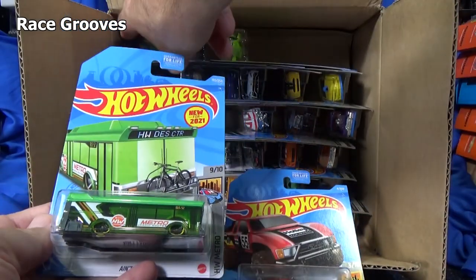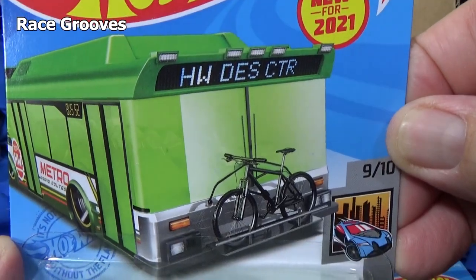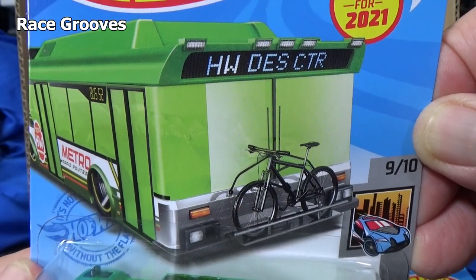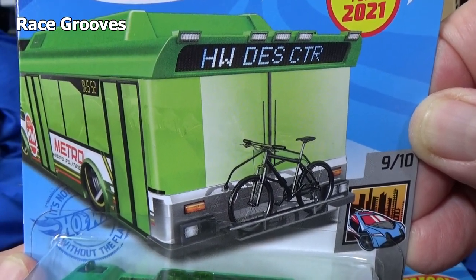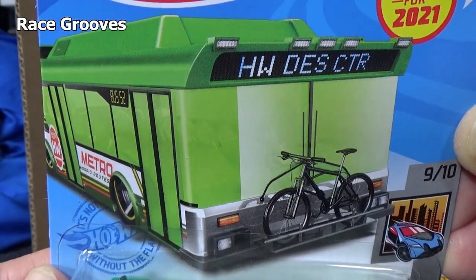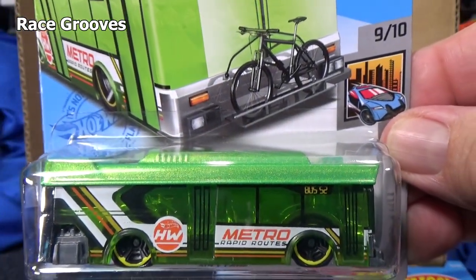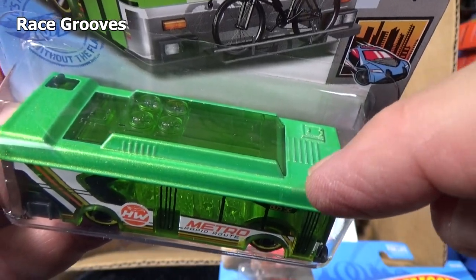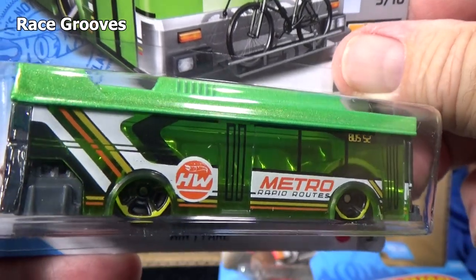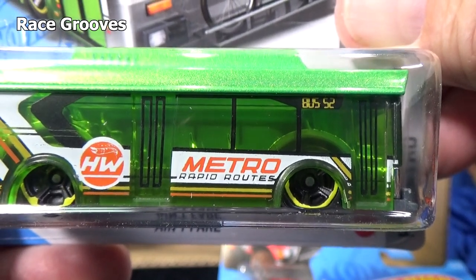Now this one is a new model — new for 2021. It is the first appearance of this car or bus: HW DES CTR. That's the abbreviation I presume for Hot Wheels Design Center, over there in El Segundo, California. So we have another bus casting. This part right here looks like it's metal, obviously clear roof so that's plastic, the whole sides are plastic. It has Metro Rapid Routes on the side.